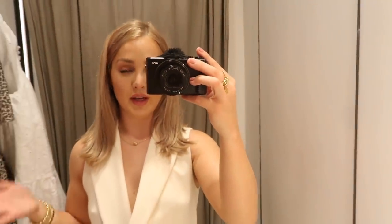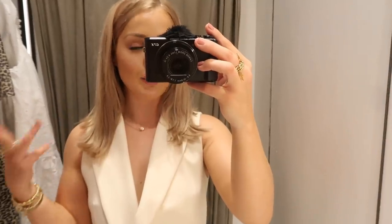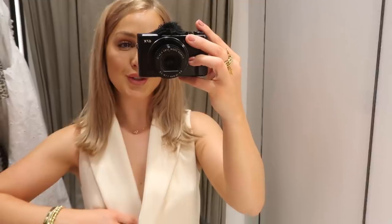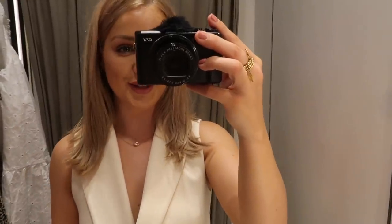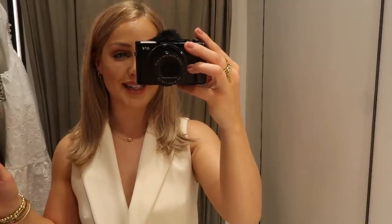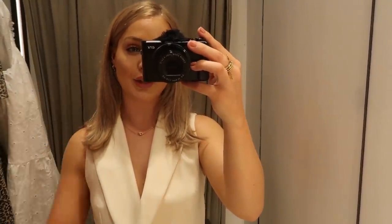That's it guys! I've tried on everything — suits, jeans, tops, dresses. I'm definitely getting the blazer dress. I wanted to keep it short and sweet with a little Saturday shopping trip to share with you. If you liked this video please give it a like — you know I love my Zara videos, I'm very much a Zara addict. I'll probably be shopping on the website when I get home too. All the pieces I've shown you will be linked down below so you can shop them there. Until the next video, I'll see you then!